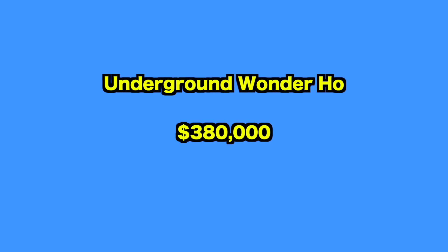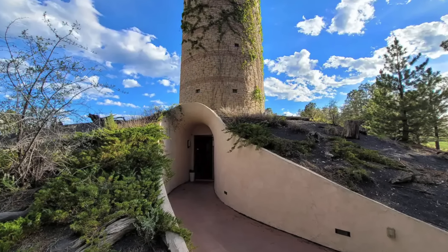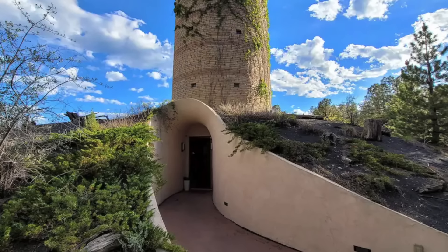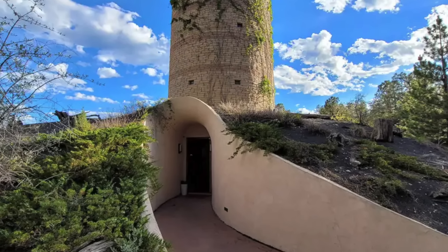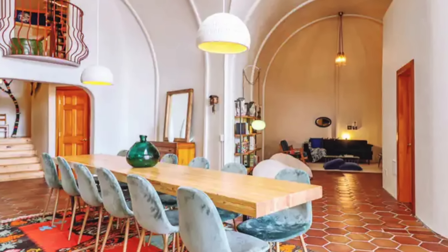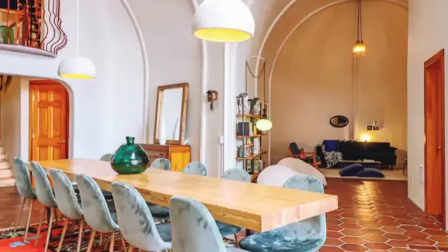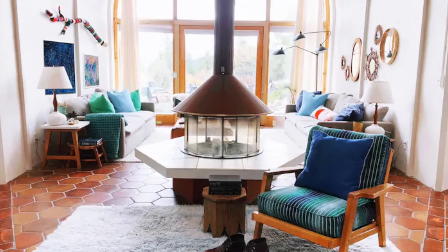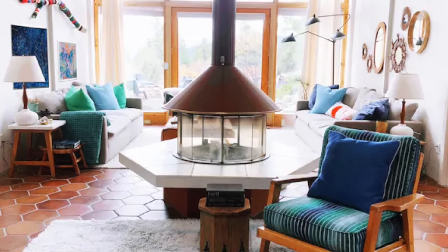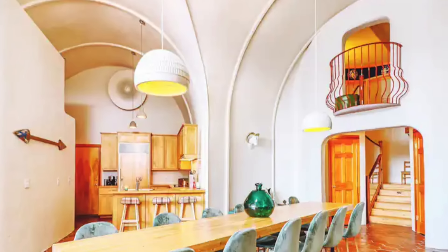Up next, we visit the Wonder House — a stunning passive solar earth home featuring a stargazing observation tower located in the enchanting landscape of Pagosa Springs, Colorado. Spanning seven acres and surrounded by the majestic San Juan National Forest, this unique home offers unparalleled access to outdoor activities. Pagosa Springs, known for the world's deepest geothermal hot springs, offers skiing, biking, hiking, fishing, dog sledding, and the picturesque San Juan River.